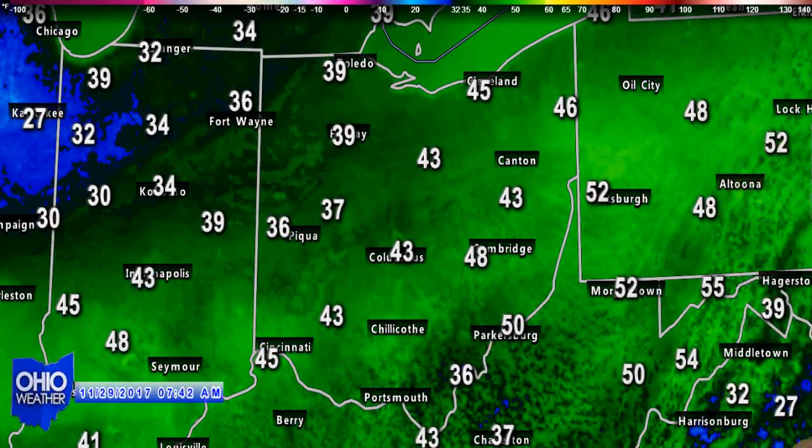And the temperatures, of course, you can see — well, not too bad. 50 at Gallup Bliss, and it's 43 degrees down there at South Point and Ironton.